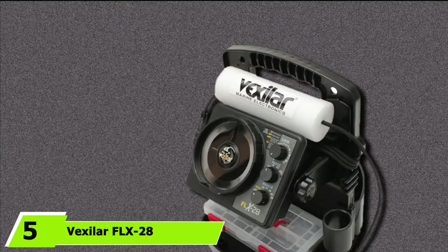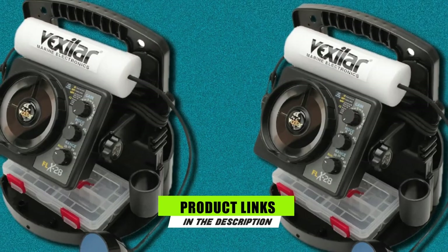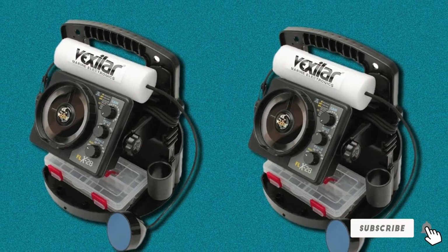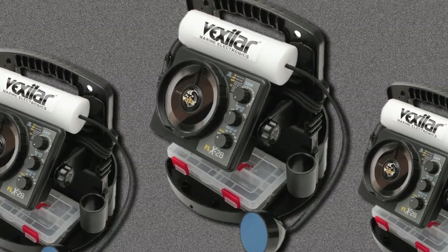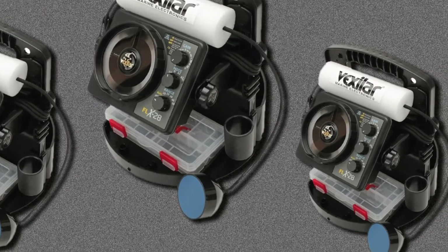The number 5 position is held by the Vexilar FL-X28 Ice Pro Pack. With so many features packed into a single unit, the FL-X28 is designed to make ice fishing easy and fun. It is an upgrade from the FL-8C device, and you should find your ice fishing experience to be less stressful. This unit is well-built so that you can easily fit different attachments on it, from an ice ducer to a rod holder.